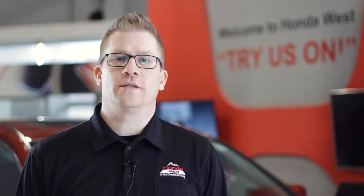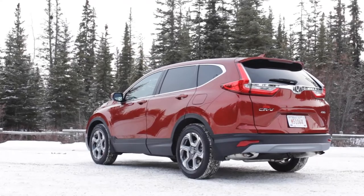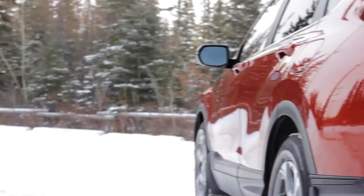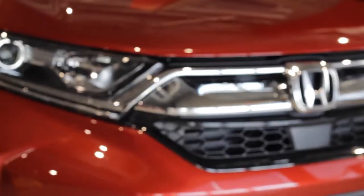Winter has come to Calgary and Honda West is the perfect solution for you to fight it with. The 2019 Honda CR-V is the number one selling compact SUV in Canada, and it's no wonder with its many capabilities and features.